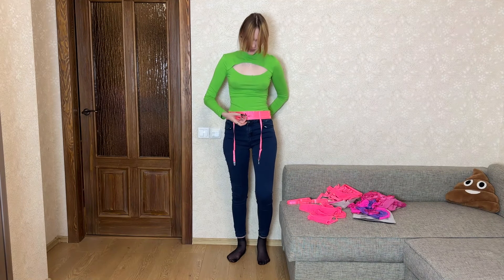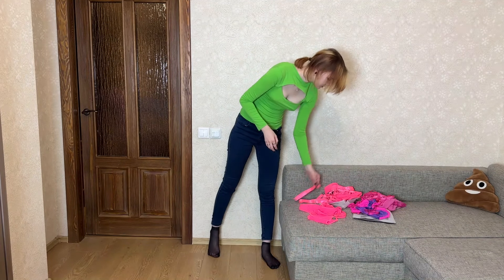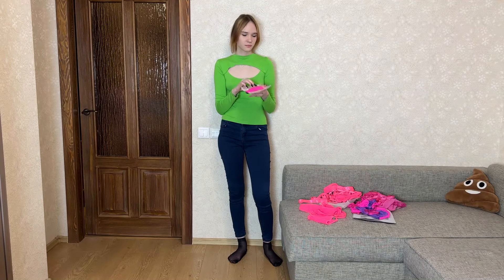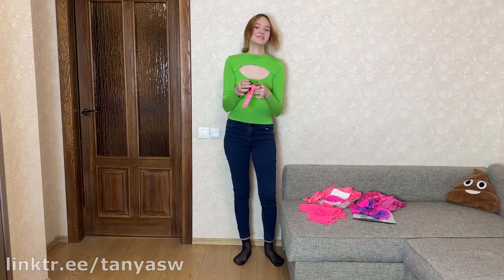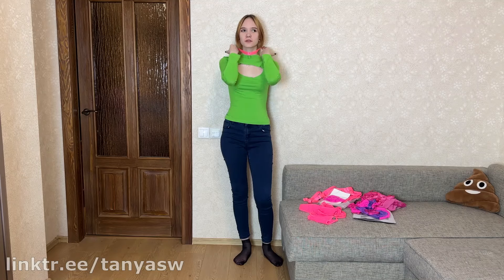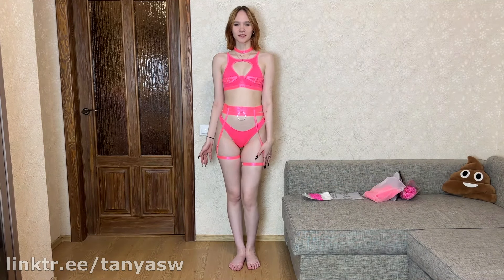Don't be afraid to embrace your personal style when styling this undergarment set — it's a piece that encourages individuality and self-expression. If you have a favorite piece of jewelry or a specific pair of shoes that make you feel confident, incorporate them into your look. In conclusion, the pink undergarment set with lace inserts and a harness is a bold and unique choice, perfect for moments of intimacy and also for everyday style, making a statement that's both daring and beautiful.